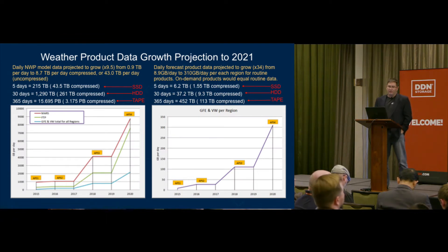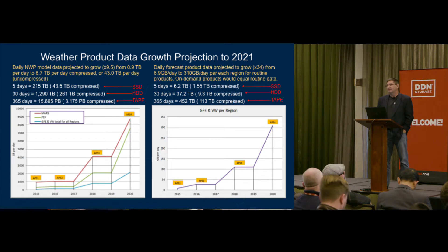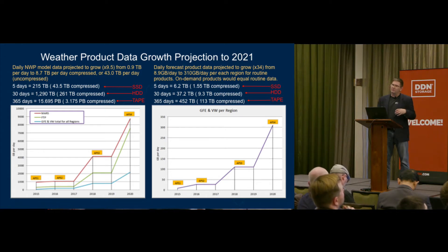If we look at our data growth projections, right now we're sitting at about a terabyte per day or more of modeling data, but that's going to quickly rise. Two things are driving this: we're bringing in ensembles and doing a lot more ensemble modeling to get to probabilistic forecasting, and we're also increasing the resolution of our models. What's clear is that customers with an FTP service won't be able to keep pulling down that volume, so we're looking for customers to come closer to us, or for us to work both on-premise and with external cloud services.